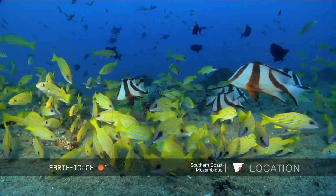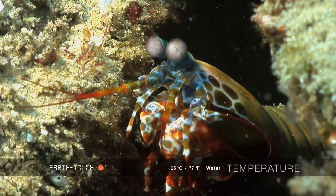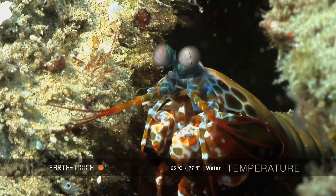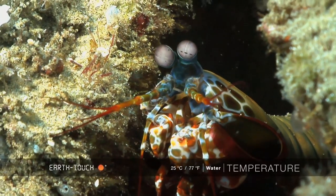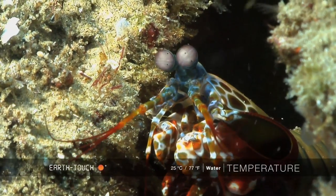Underneath this was a very small but very interesting little shrimp. This is the mantis shrimp, and it's quite often referred to as the boxer shrimp because it uses its front pincers to smash open mollusks. It's a very strange animal.